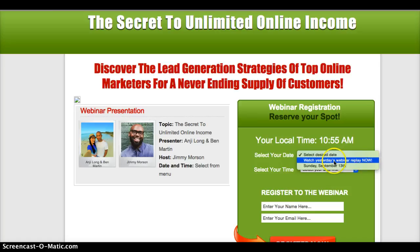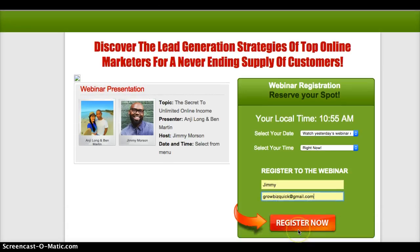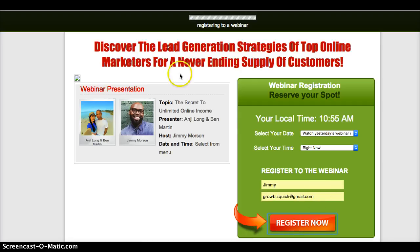So you can either watch yesterday's webinar replay now — in which case you just click that — and then select from the second one. Enter your name and your email, and then just click 'Register Now.' What that will do is take you directly to the replay of the last webinar. It's just registering now.